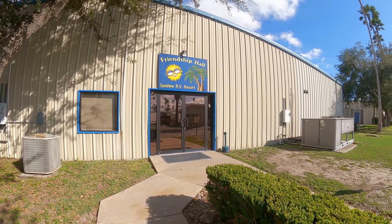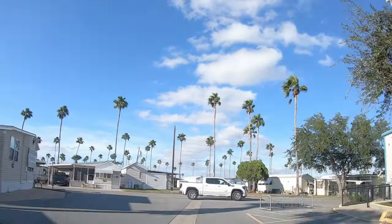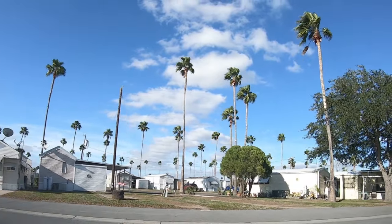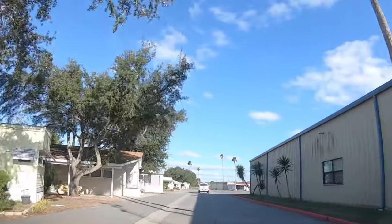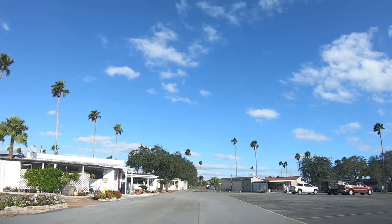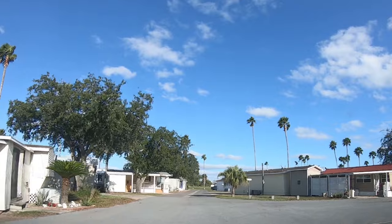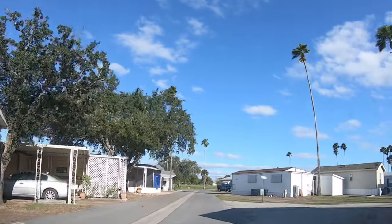Just down past that main building, you'll come to the Friendship Hall. It was locked while we were there, but they do have a kitchen in there and an activity area — I love the tropical vibe. Now if you're just coming in to check in, come right down past there, make a right, then another right at the next corner. It'll take you right back out the front gate if you're staying over in Lakeside.